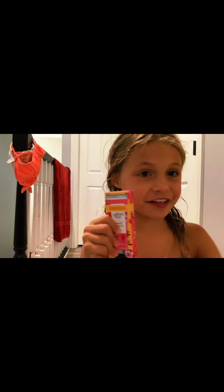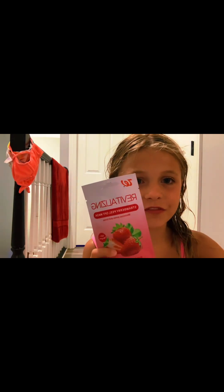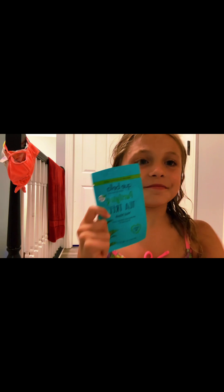We got some hand cream. We got a clay mask, an avocado clay mask. Strawberry peel off mask. Watermelon sweet mask. Tea tree mud mask. Refreshing pink clay mask.